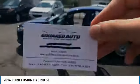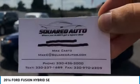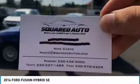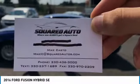It's also got an extra eco mode if the hybrid thing isn't enough to save you on gas. And as always, if you have any questions whatsoever, you can call this number right here: 330-436-3000, or text 330-237-1689, or email MikeC at Squaredautos.com. Thank you.